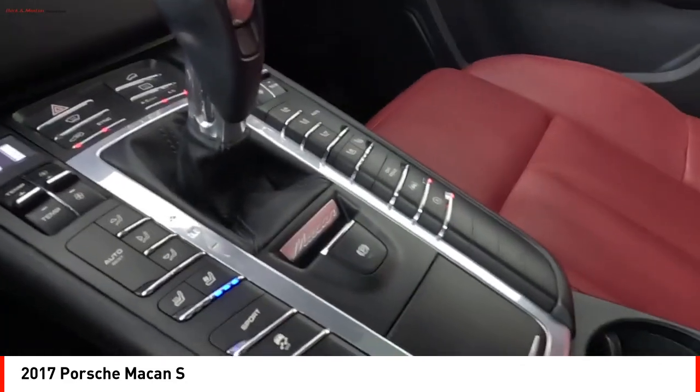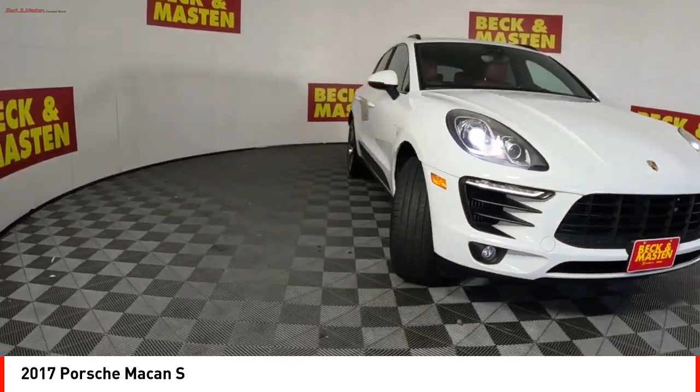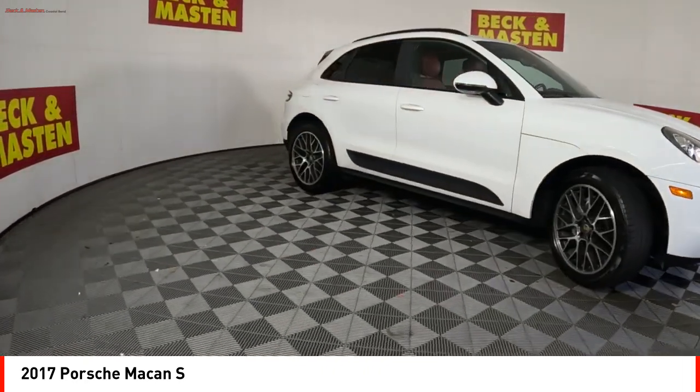Fog lights. Ambient lighting. Power brakes. Braking assist. This isn't just a vehicle, it's an experience. So stop in for a test drive today.